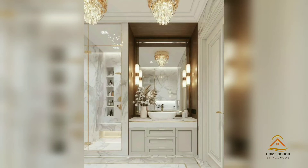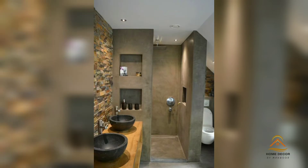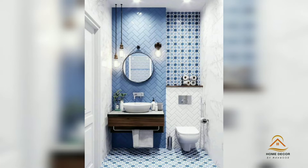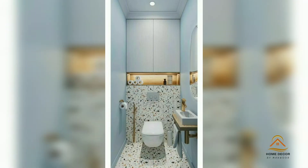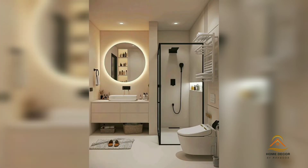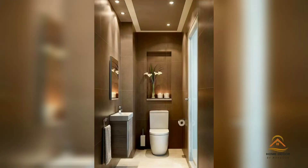Welcome to my channel, Home Decor by Monor. Today in this video I will give you small bathroom decoration ideas. If you are looking for small bathroom ideas that will make the whole space seem bigger, the main challenges are the lack of square footage, limited natural light, and the number of fixtures to squeeze in. A small bathroom is one of the more challenging spaces to decorate, but done right the whole room can seem brighter and more spacious.